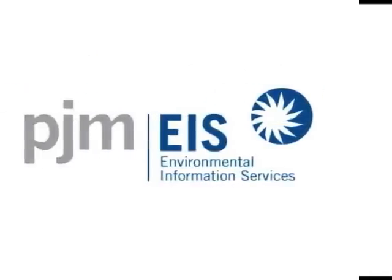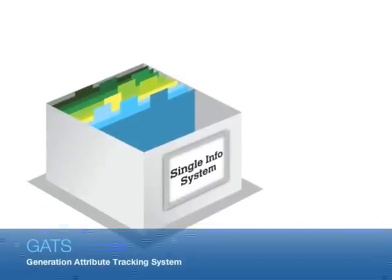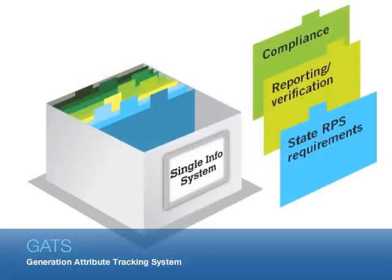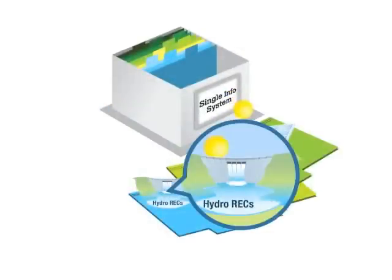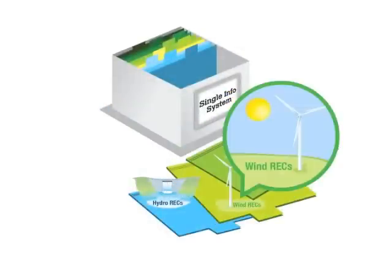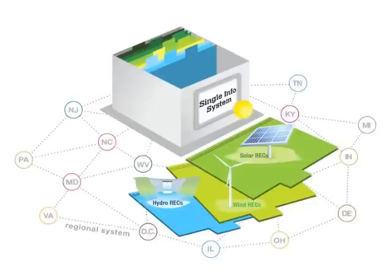A separate subsidiary of PJM, PJM Environmental Information Services, runs a system that tracks the source of electricity produced in the PJM region. The system is called the Generation Attribute Tracking System, or GATS for short. The system creates certificates for every megawatt hour of electricity produced, including electricity from state-mandated renewable or alternative sources. The certificates are used to prove that state renewable electricity standards have been met. They're usually called renewable energy certificates.